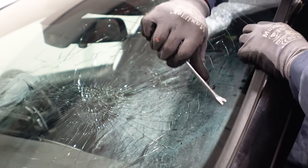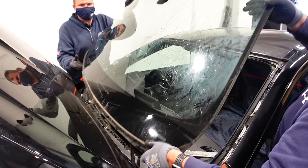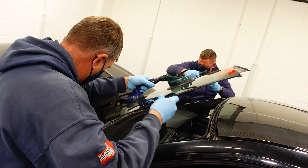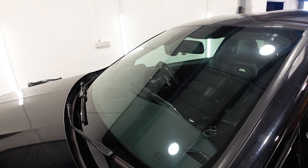One of which was the windscreen. Obviously, it was smashed from the airbag in the accident, so I got the guys from Screensaver in Nuneaton to pop down and fit a new screen. A new screen for the BMW wasn't too expensive — around £300 — and the guys were in and out in around half an hour. So now we have a fresh new windscreen.